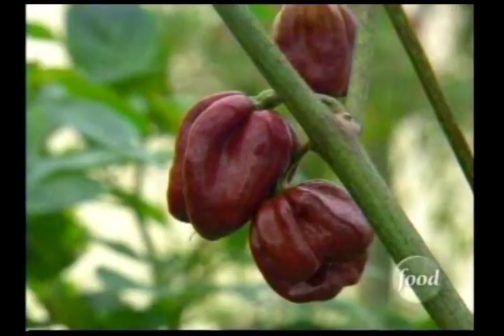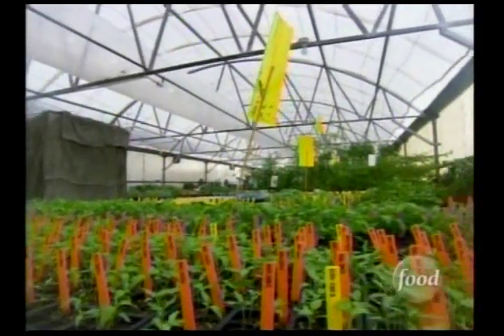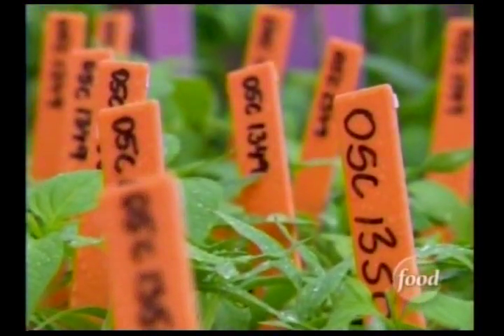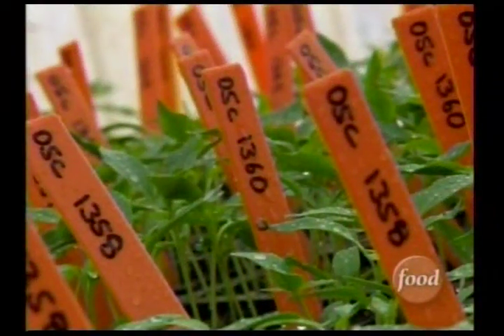Nature does genetically change peppers over time. But researchers at the institute also try to speed up the process through science. The greenhouse is used to do controlled hybridizations — to try to cross different types of chilies to make new types.